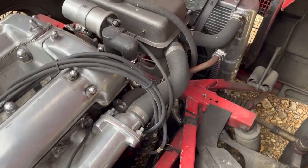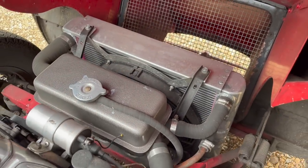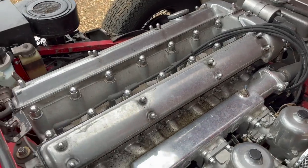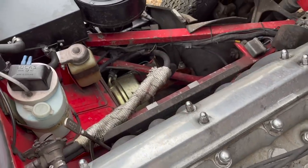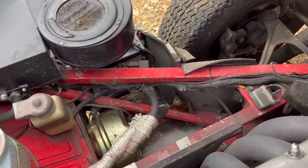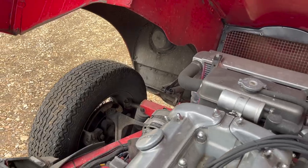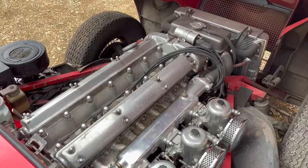Being a slightly later car, the one we're testing today has the 4.2 engine, fitted from 1964. It's still rated at 265 brake horsepower — the same as the 3.8 — but the 4.2 comes with more torque. At the same time they also put synchro across all gears, and in 1965 they introduced the 2 plus 2, which is of course the car we're testing today. There was the Series 1, the Series 2, and the Series 3, and production ran until 1974. Only 15 years in production, but it's a car that nobody forgets.